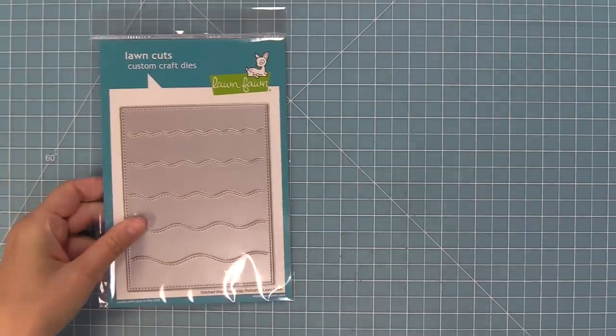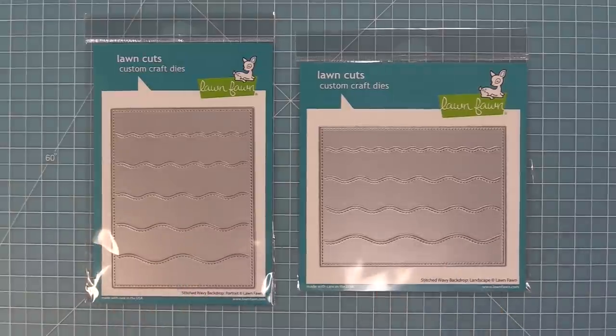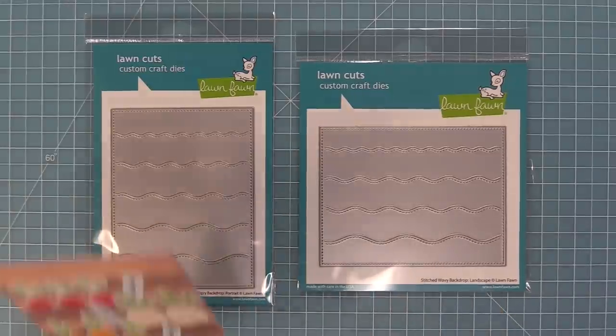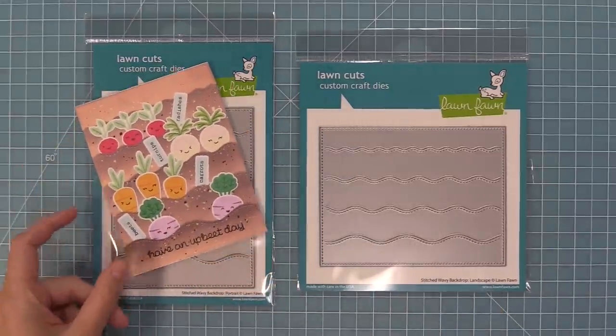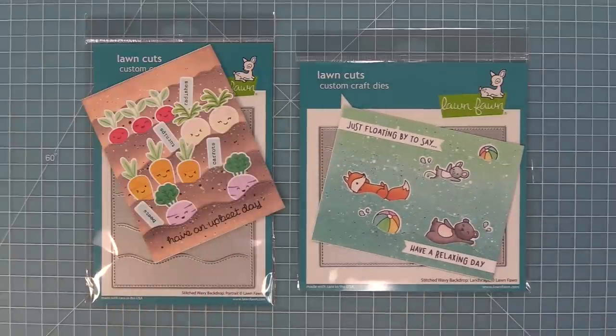We have our new Stitched Wavy backdrop in both portrait and landscape. These backdrops are really amazing for creating water scenes but you can also create cute gardens with them. It's really fun to tuck critters inside all of those waves and make them look like they're swimming.